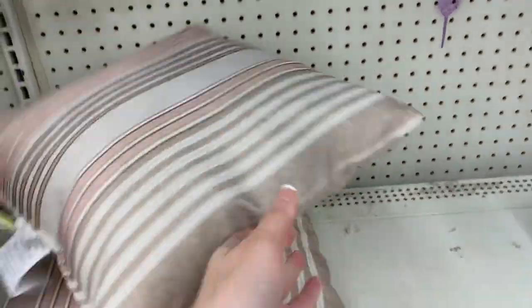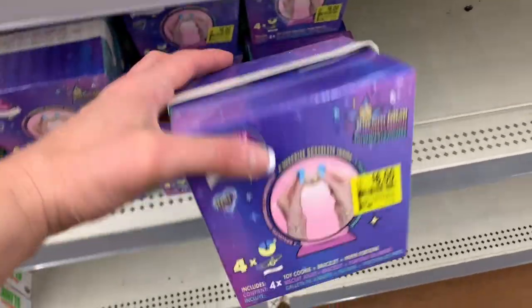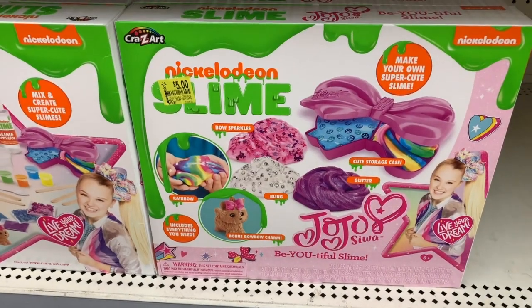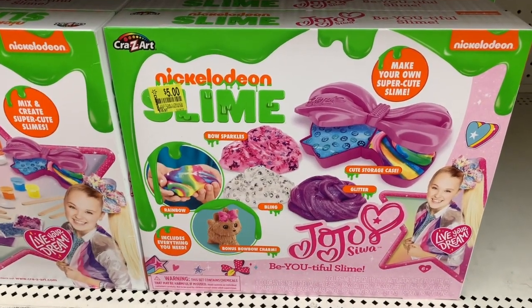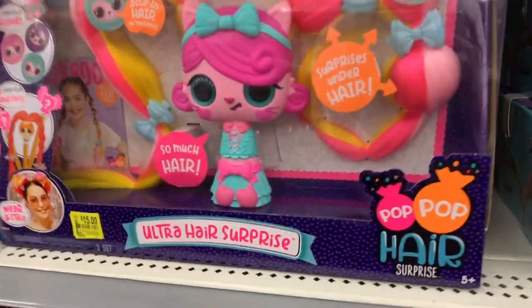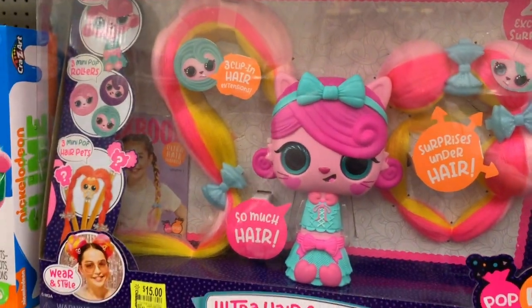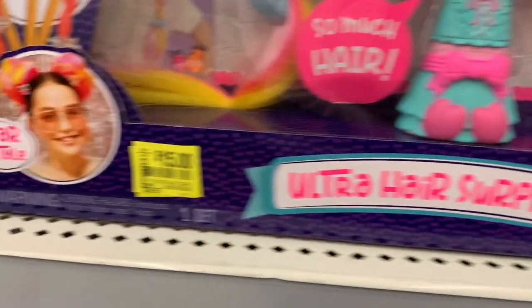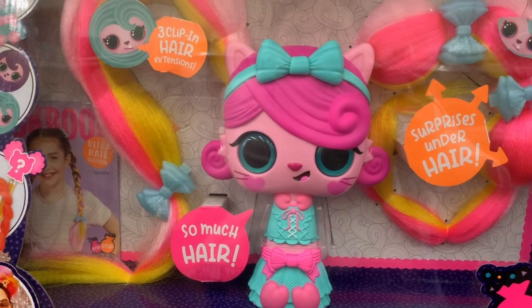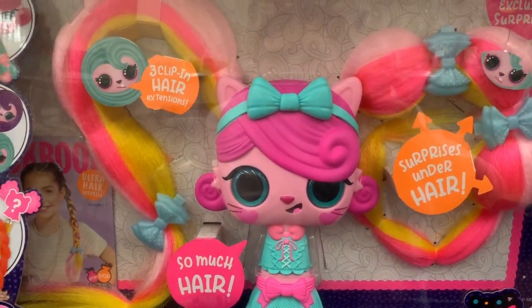Some pillows here for three dollars — same price as my other store. The Lucky Fortunes are six dollars, down from $11.88. The Nickelodeon Slime Kit by JoJo is just five dollars, down from $19.97. The Ultra Hair Surprise by Pop Pop Hair was $29.97 and is now fifteen dollars — still kind of pricey, but the hair is super fun to braid.